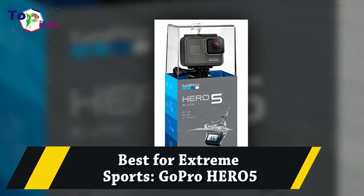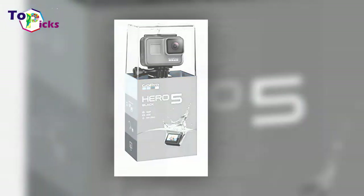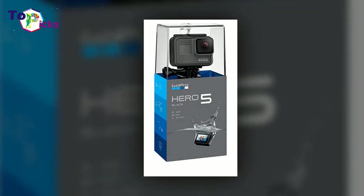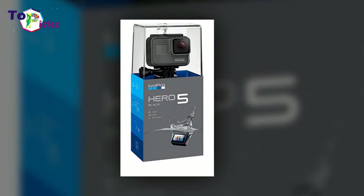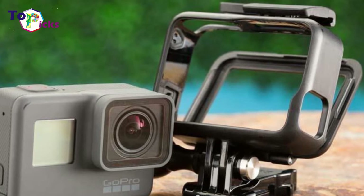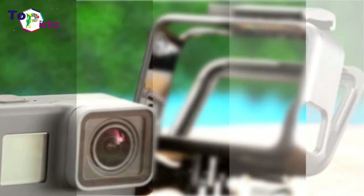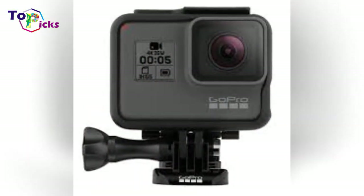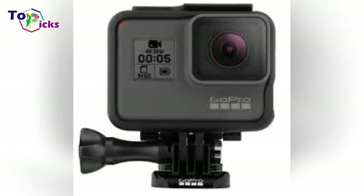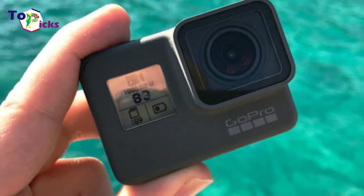Best for Extreme Sports: GoPro Hero 5. The internet is filled with thousands of hours of jaw-dropping GoPro footage, from skiers dropping out of helicopters to whitewater rafting trips through gorgeous canyons. Help someone capture their own adrenaline-fueled exploits with the GoPro Hero 5. It captures video in stunning 4K and snaps 12MP photos in single, burst, and time-lapse modes.